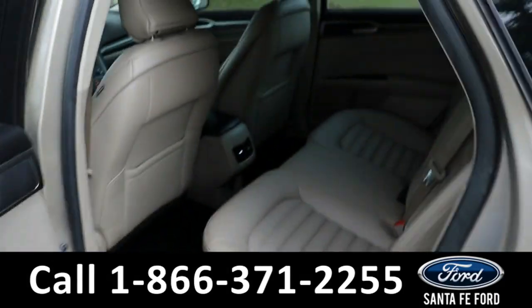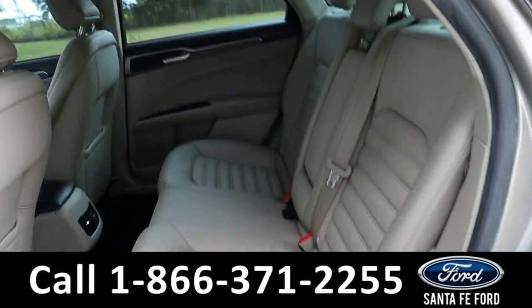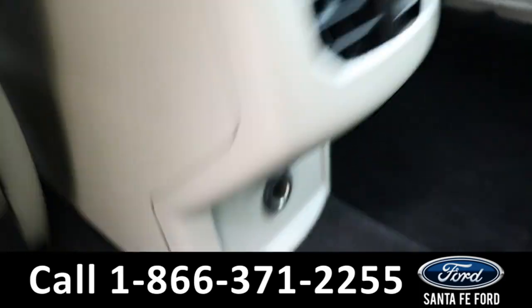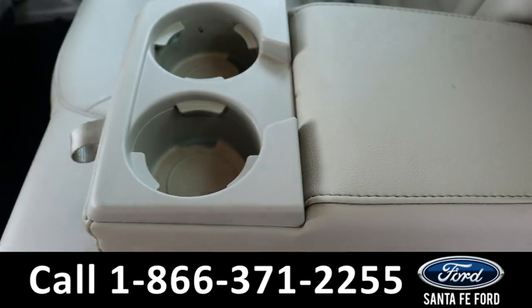Taking a look in the back, there's room for three additional passengers. Back here they have access to air vents, a regular charging port, and cup holders in the center pull-down console.